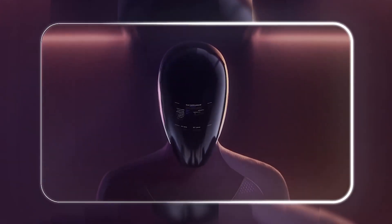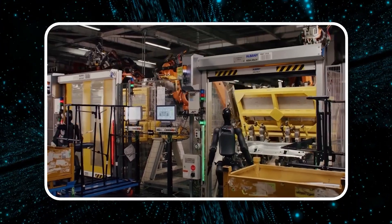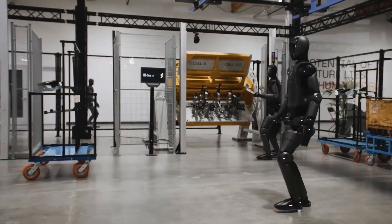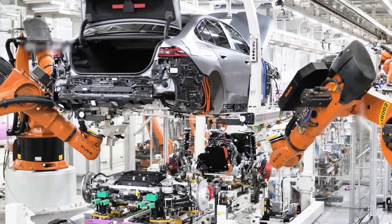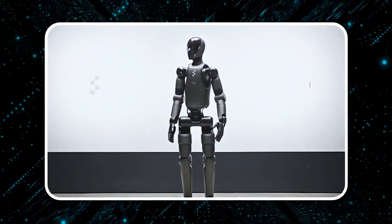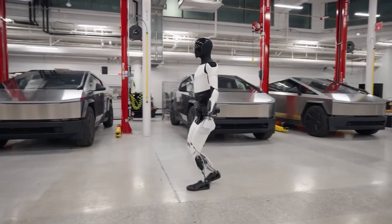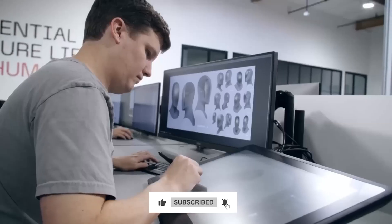To wrap up, even though Figure 02 is still in its trial phase, its capabilities are already reshaping the future of manufacturing. With its human-like dexterity, AI-driven learning, and ability to adapt on the fly, it's revolutionizing how BMW handles precision tasks and collaborates with human workers. This cutting-edge technology is laying the foundation for a new era in automation. For more updates on Figure 02's progress and the future of robotics, don't forget to hit that subscribe button and stay ahead of the curve.